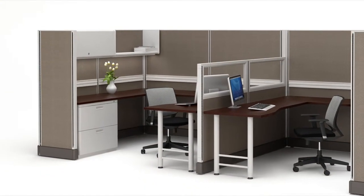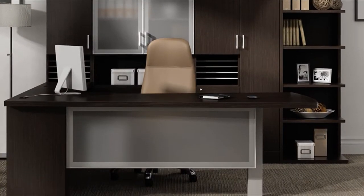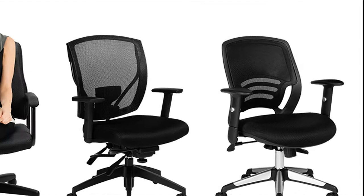These solutions include new and remanufactured cubicle workstation environments and smart freestanding furniture solutions that include desking products, conference and storage products, and ergonomic seating solutions.